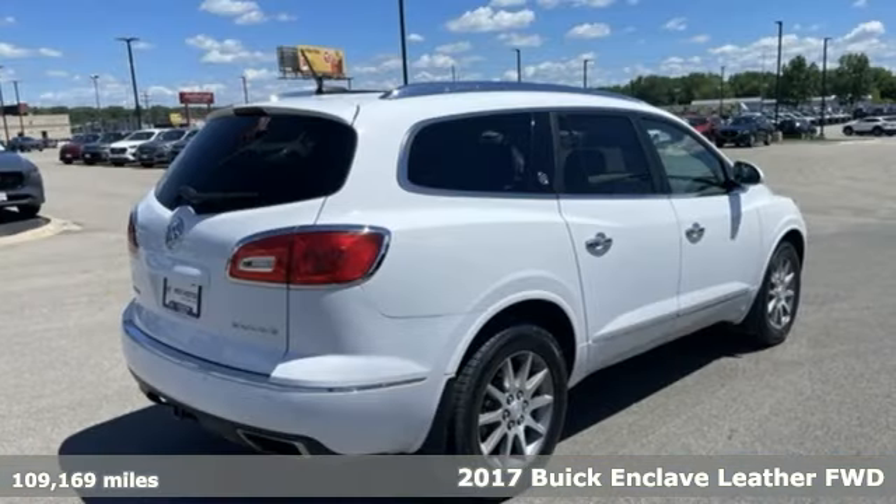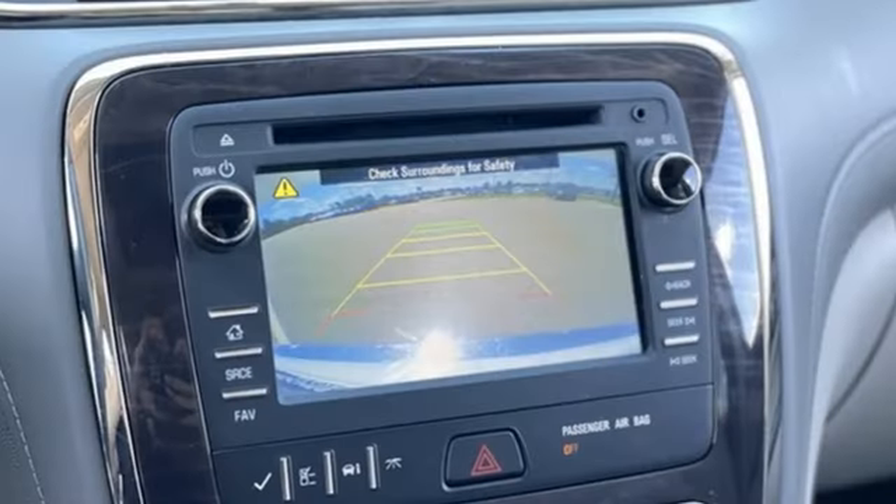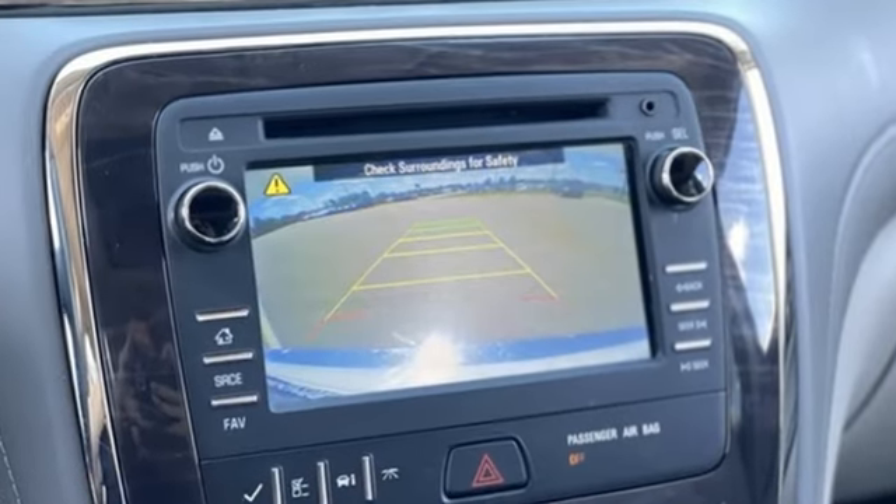Features include V6 engine, dual zone climate control, voice activation, rear parking sensors, and heated steering wheel.